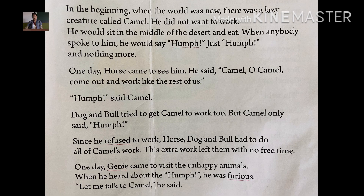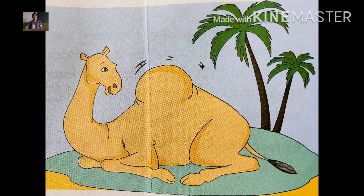When Jini heard about the humph, he was furious. Jini heard that the camel only said humph and nothing else, so he was very furious — very angry — and he said, 'Let me talk to camel.'